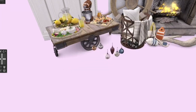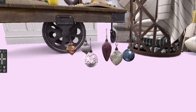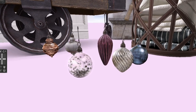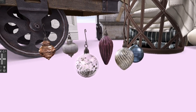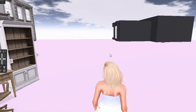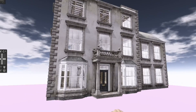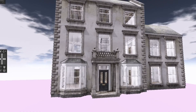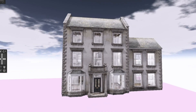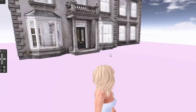Then we have some ornaments. These were also a free gift from Apple Fall — they were zero lindens on the marketplace so you can grab those as well. I thought they were really pretty and I can't wait to decorate my Christmas tree with them. And finally, the last item I purchased is this home. I love it — it's three floors of gorgeousness. If I could pick a dream home, this would probably be it. So let's go inside and take a look.